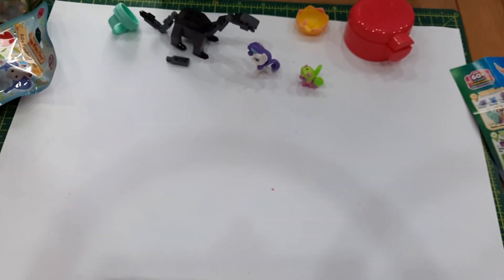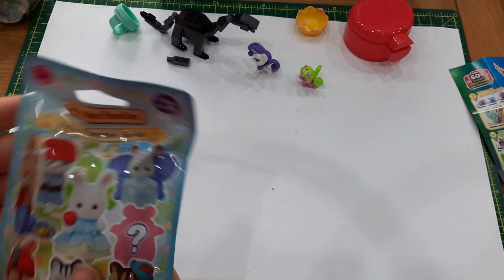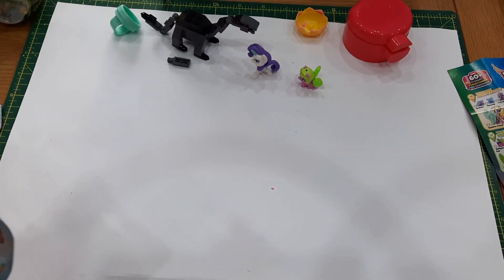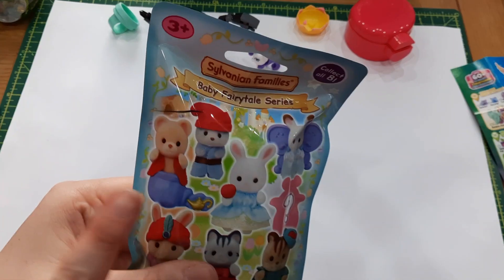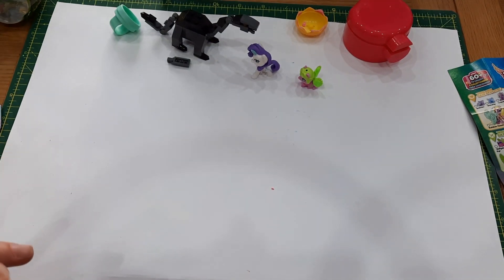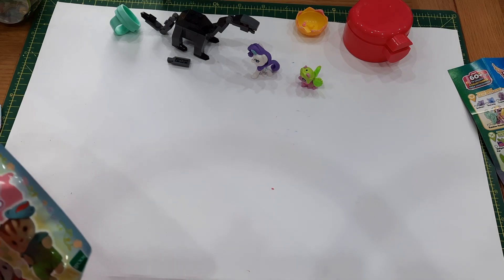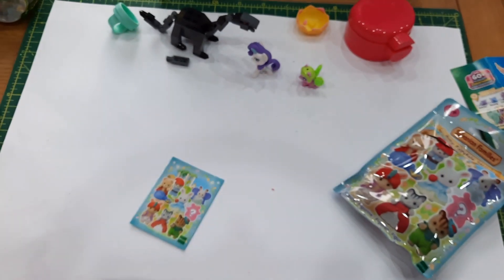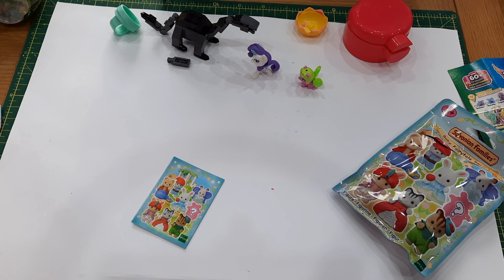Moving on — let's do civilian family. This is the Baby Fairy Tale series. Let's open her up. I haven't gotten too many of these — I think I got the genie and then a surprise which was a little mouse in a tulip. Okay, I think it's a boy — oh, he's cute, he looks like a wolf! I was hoping to get one of the girls eventually, but someday.